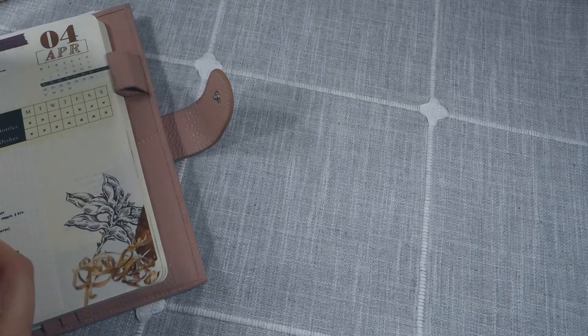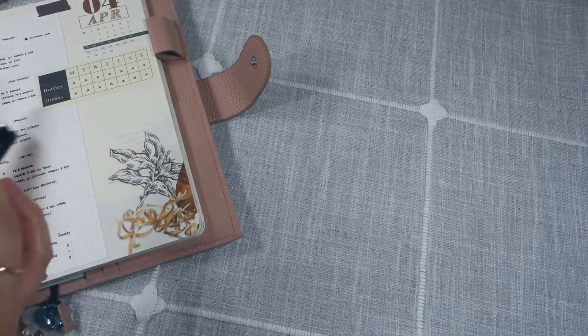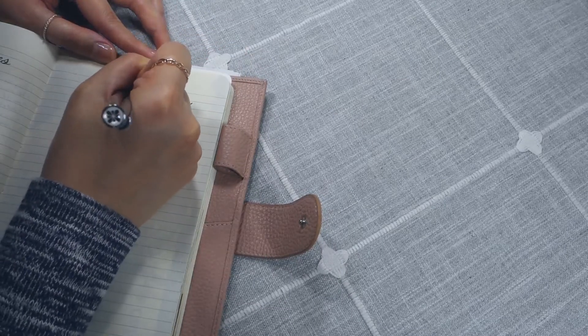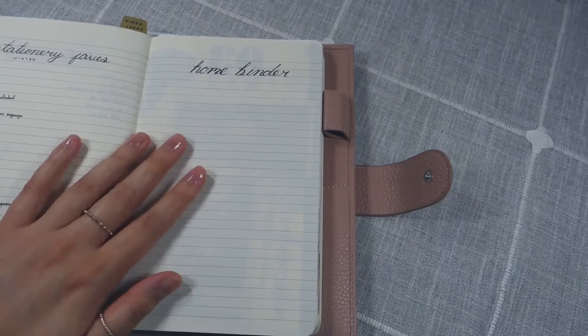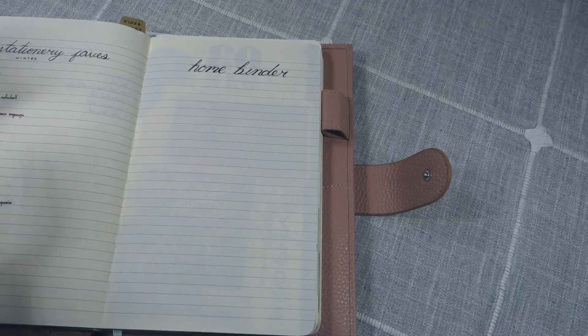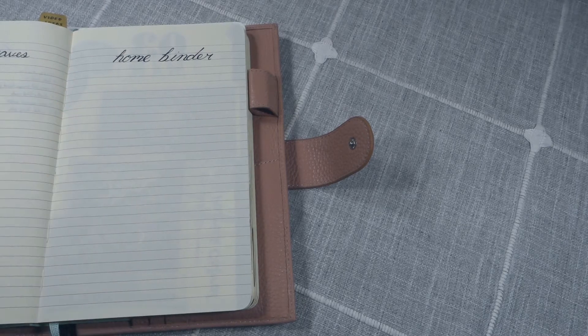I'm actually going to make a spread on a blank page in my planner. Whenever an inbox item involves two or more tasks to complete, David Allen calls that a project, and you want to plan it as if it were an entire project. I also follow the bullet journal method, and in bullet journaling, whenever you have a project with multiple tasks, you're supposed to create a collection page for it — which is what I'm doing here.